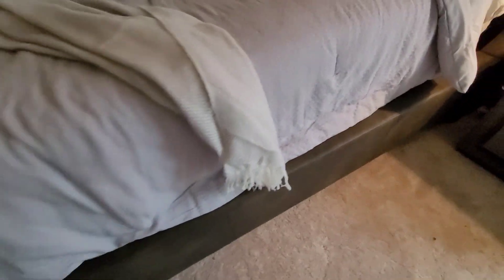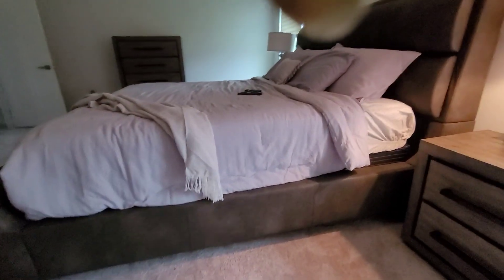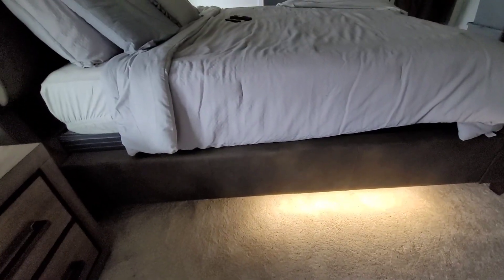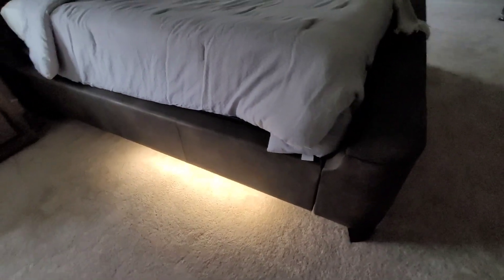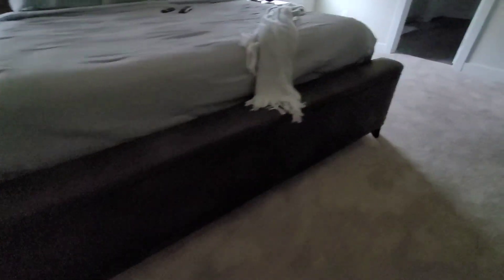When I woke up this morning and kicked my feet under the bed, a light came on underneath there. It came on for me — like I said, you kick underneath and the light will come on. I think that's pretty different — I've never seen that before. I guess if you put stuff under your bed and you're searching for it, it's helpful.